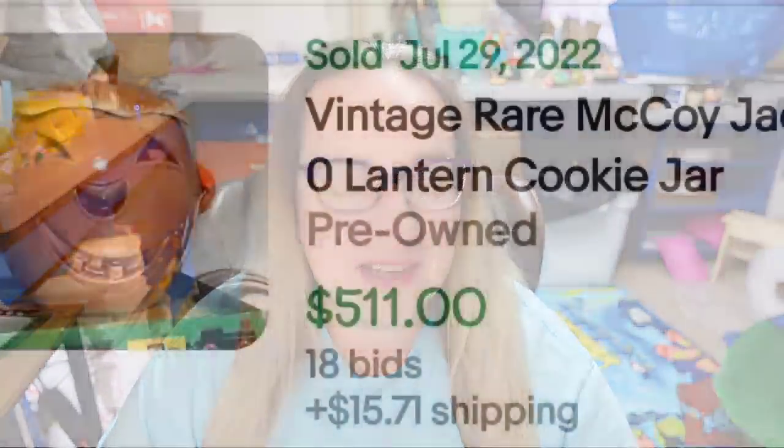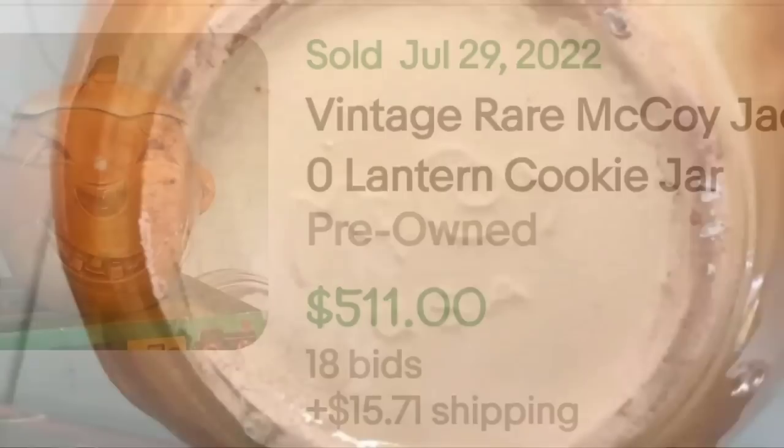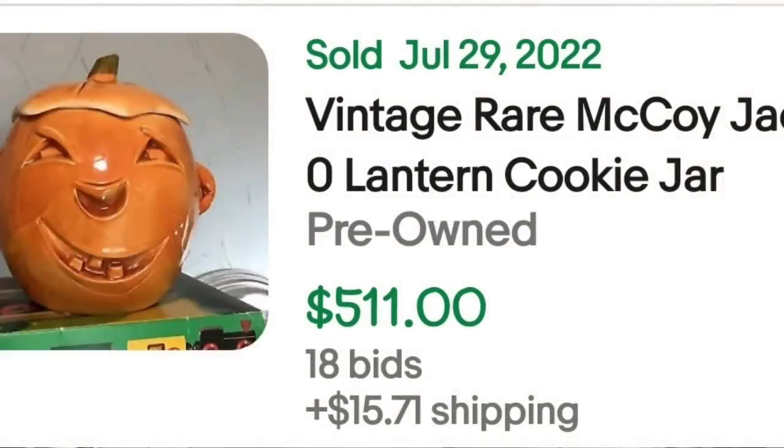Up next is another McCoy cookie jar, and I have to say this one is one of my favorites. This is a vintage rare McCoy Jack-O-Lantern cookie jar. It was an auction, got 18 bids, and sold for $511. Here on the bottom you can see this cookie jar is very clearly marked McCoy — an amazing sale at over $500.